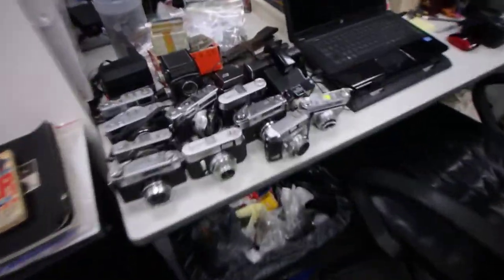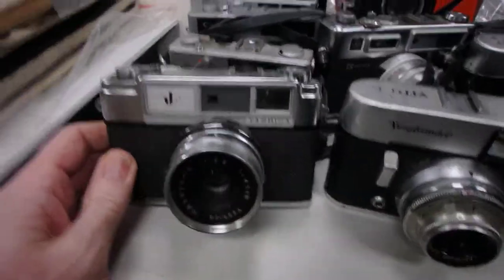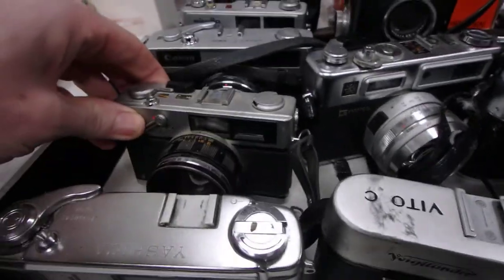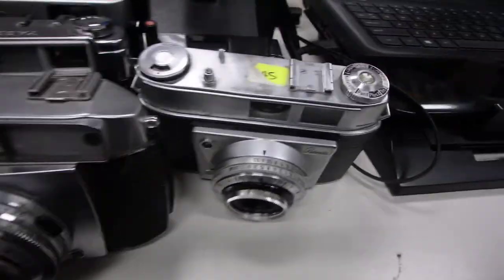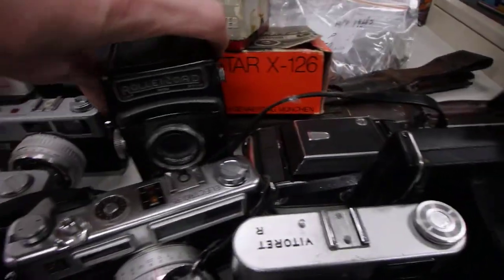A heap of cameras over here, which I'll probably be putting on today. I paid a bit for them, so I need to recoup some of that money. We've got an Olympus — I'll give them a bit of a clean, just test the basic functions. Obviously I'm not going to run film through them. Yashica — that's an unusual one.